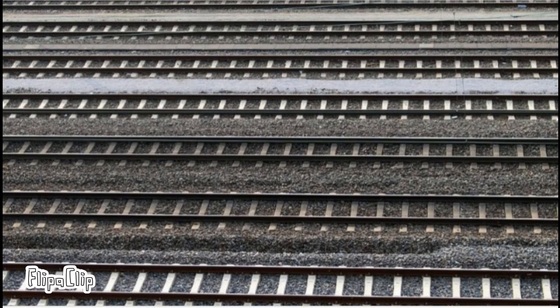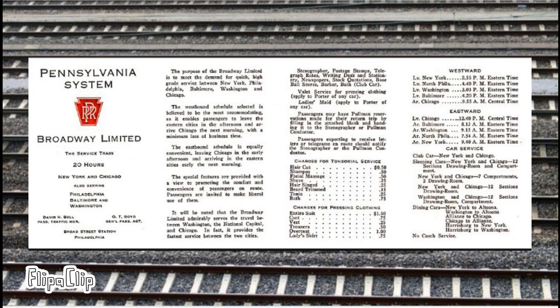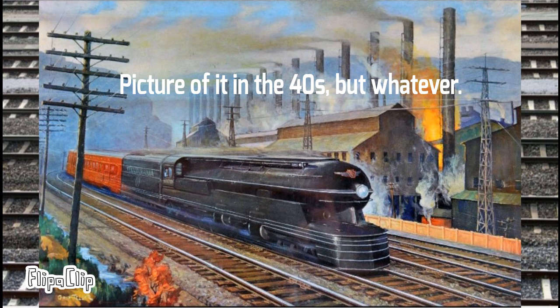Now let's get into the history of the service. The Pennsylvania Special was one of PRR's nine express trains between New York City and Chicago. But on November 14, 1912, the service was renamed to the Broadway Limited, to avoid confusion with the Pennsylvania Limited, a similarly named train.